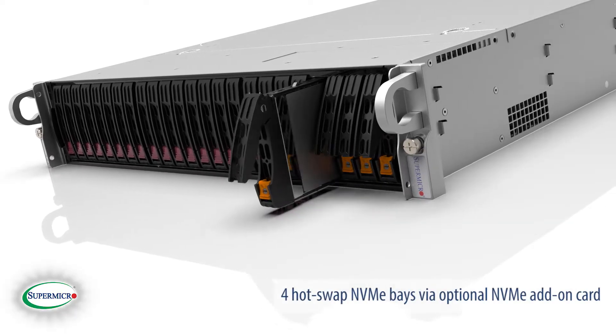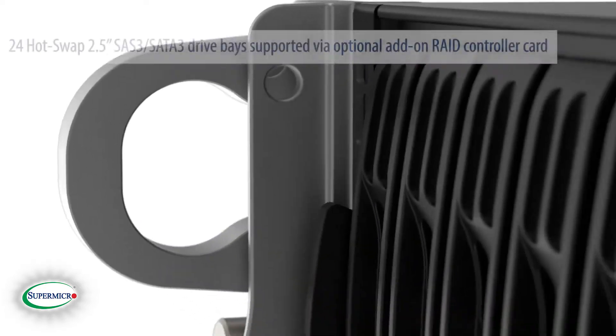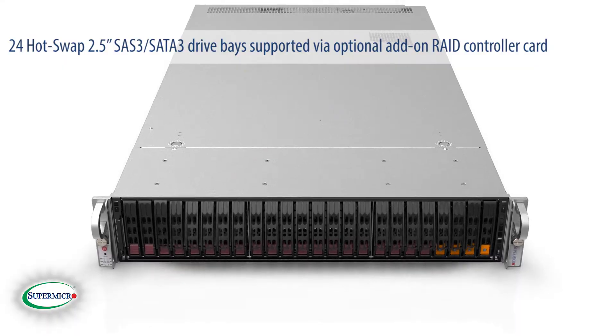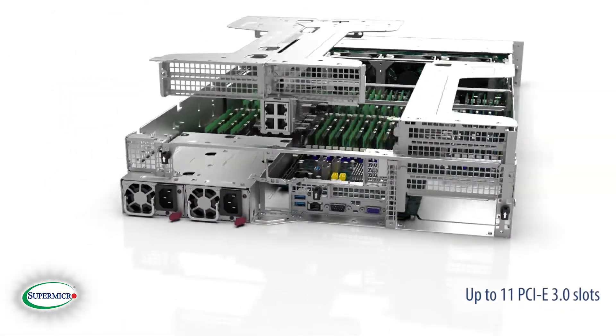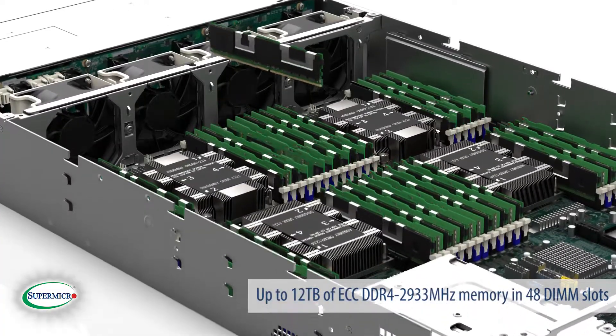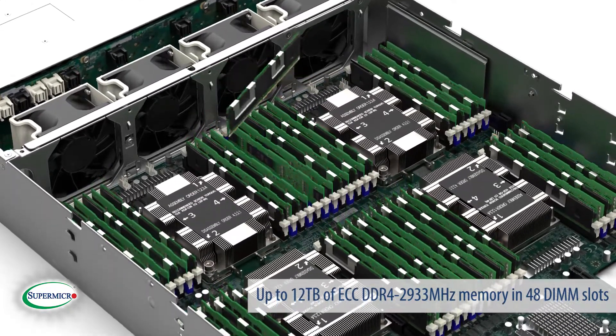Four hot-swap NVMe bays via an optional NVMe add-on card. 24 hot-swap 2.5-inch SAS 3 or SATA 3 drive bays supported via optional add-on RAID controller card. Up to 11 PCIe 3.0 slots. Up to 12 terabytes of ECC DDR4 2933 MHz memory and 48 DIMM slots.